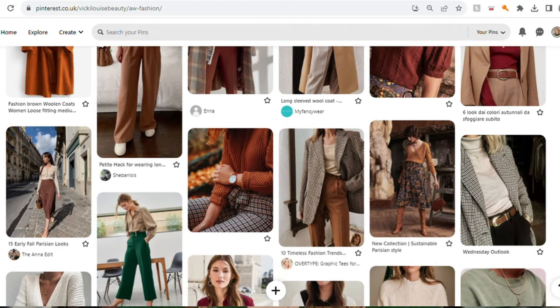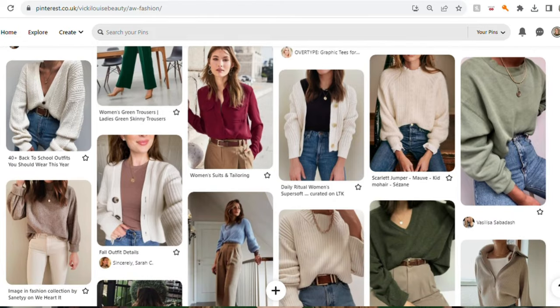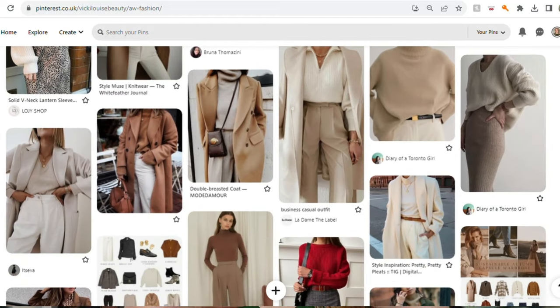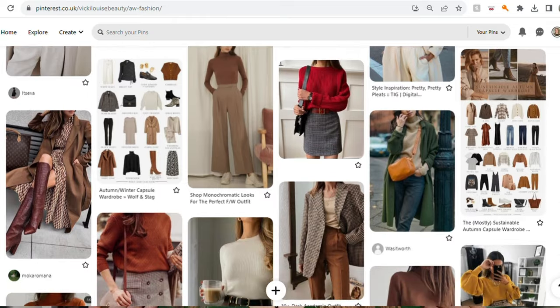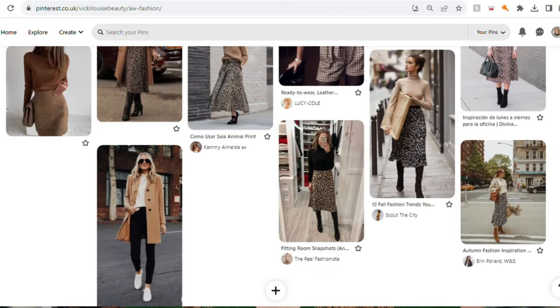Looking through a conversation I had with my friend, I said classic and then maybe structured — that's how I want to look. I want a structured look to my outfits. Looking through my Pinterest, the pictures I've saved do have a structure to them but they don't look stiff or hugely formal. For example, I like a tight-fitting turtleneck tucked into a pair of smart wide-leg trousers. That is very much the type of look I like, so I think structured might be one of my words.